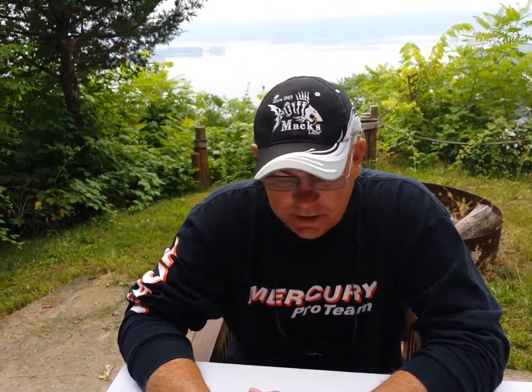Hey, this is Terry with Ultimate Outdoors Radio and Great River Guide Service, and I wanted to talk to you today about some new products that are out on the market that we use from a guide standpoint.